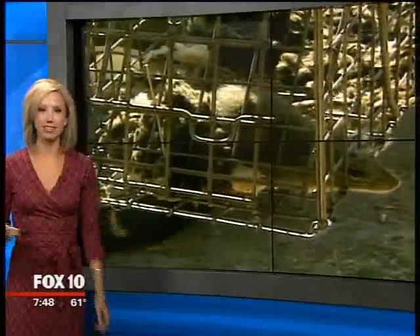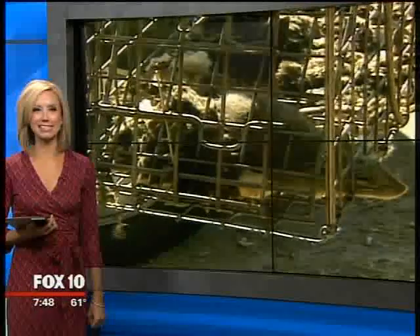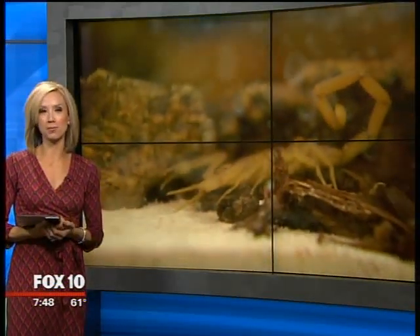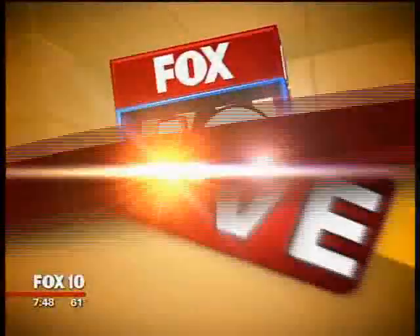As the weather finally cools down, all those creepy crawlies are looking for a place to stay warm — and they're headed to your house. What do you need to do to make sure those pests don't crash at your place? Celeste Rodriguez is with an exterminator this morning. Hi Celeste! Hey Andrea, good morning to you and good morning everyone.